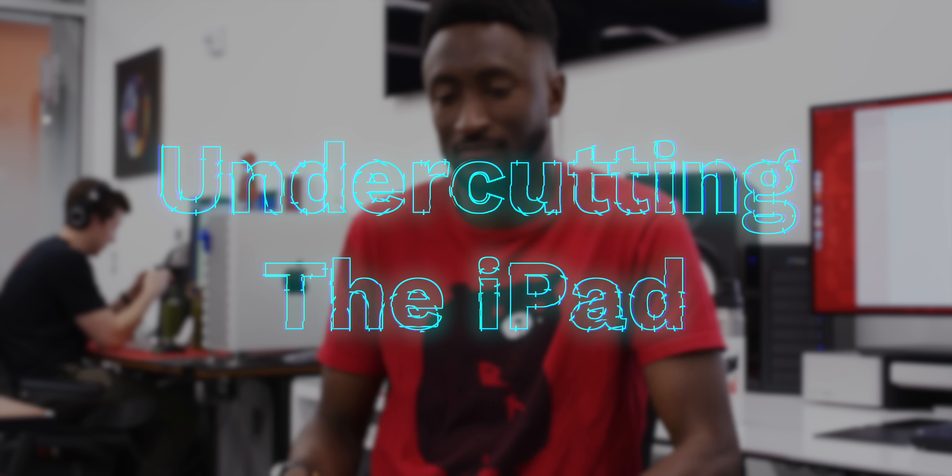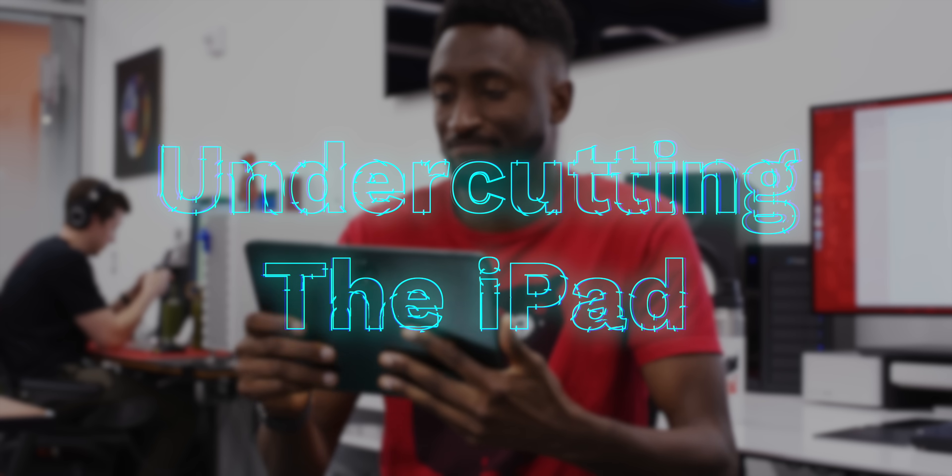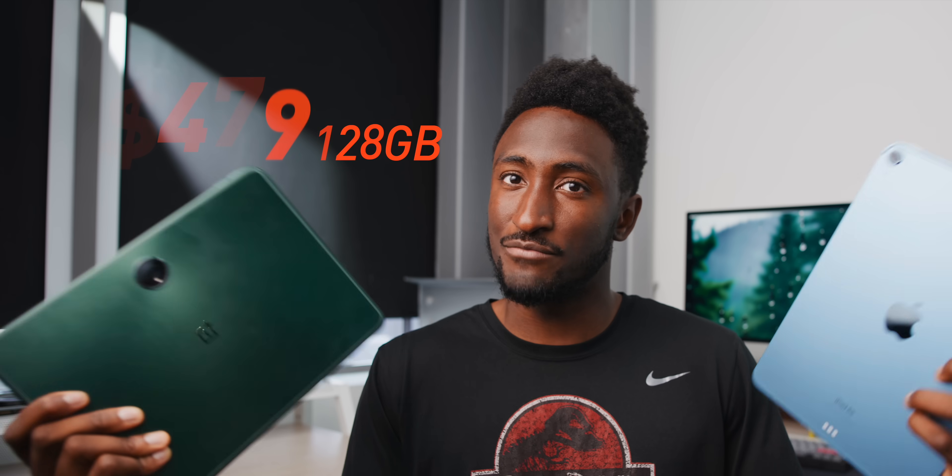Strategy number two: undercutting the iPad. The iPad line is already pretty expensive, so probably the most compelling thing you can do is be cheaper. The iPad Air starts at $599 for the 64GB version. This tablet is $479 for the 128GB. It's a pretty good start, but to get to that price you have to trim just the right set of things that people hopefully don't notice too much.